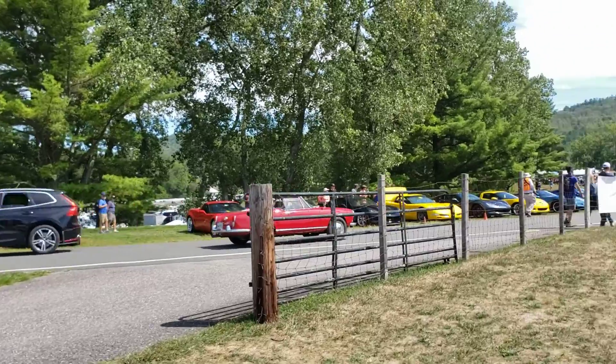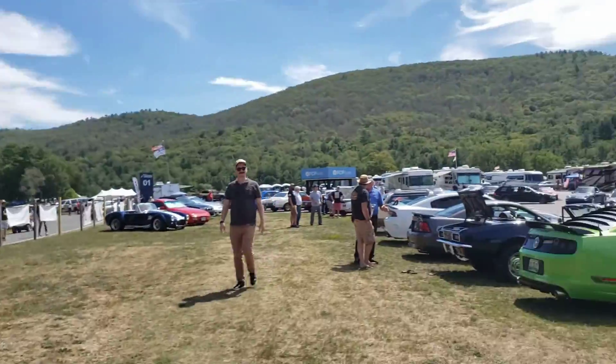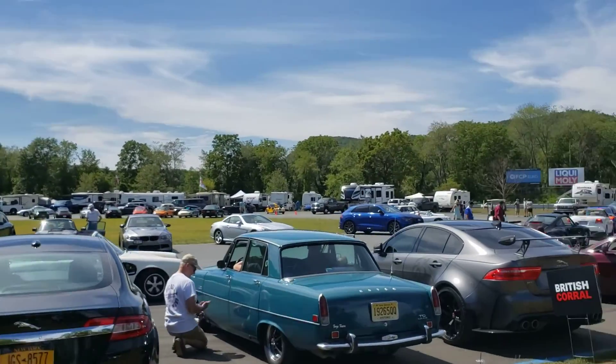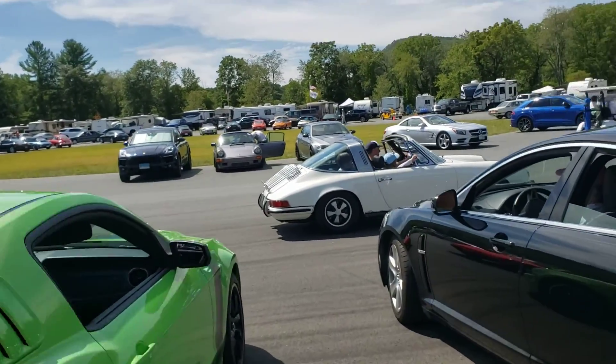That's an Alfa Romeo I believe, or was that a Lancia? I missed it. Oh look, they have the ring of Porsches again, even though it's not Porsche this year.